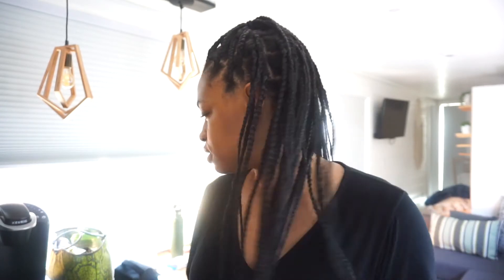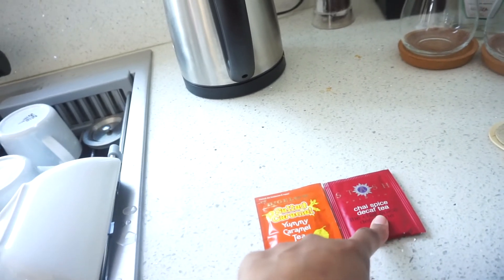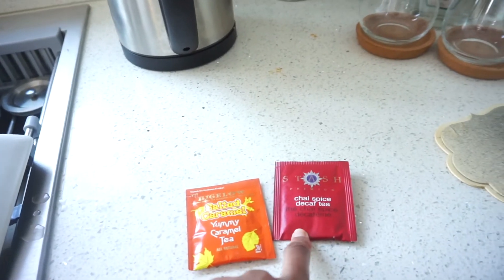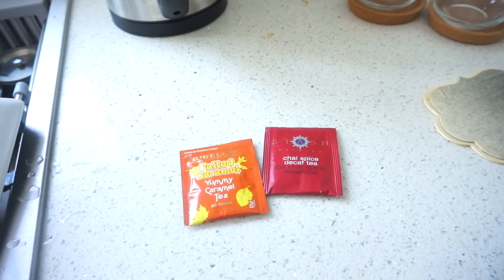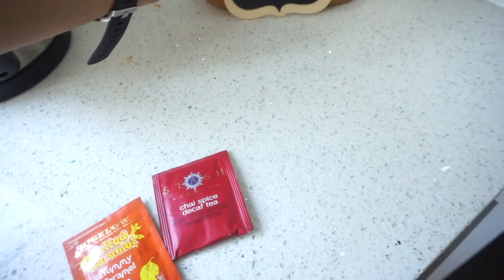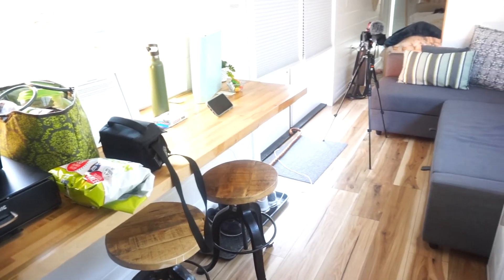It is the next day and we are finishing up our stay at this really cute tiny home. I just washed some dishes and I'm back to make myself a cup of tea once I find the right tea bags. This morning we've got a yummy caramel tea and a chai spice decaf tea — I think I'll go with the chai spice decaf. Just cleaning up before we leave — Mama is still resting and we're getting ready to leave in a little bit.